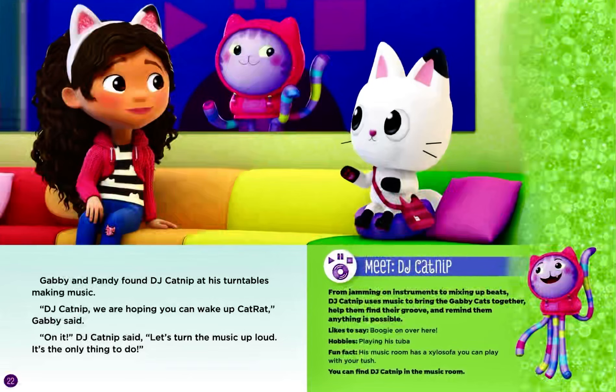Meet DJ Catnip. From jamming on instruments to mixing up beats, DJ Catnip uses music to bring the Gabby cats together, help them find their groove, and remind them anything is possible. Likes to say: Boogie on over here. Hobbies: playing his tuba. Fun fact: His music room has a xylo sofa you can play with your tush. You can find DJ Catnip in the music room.